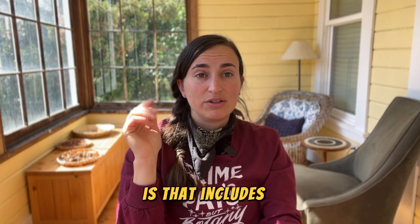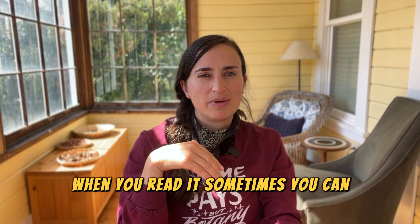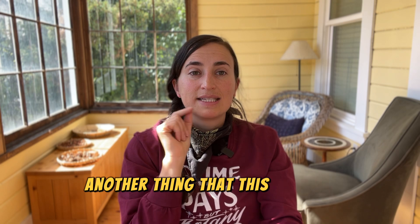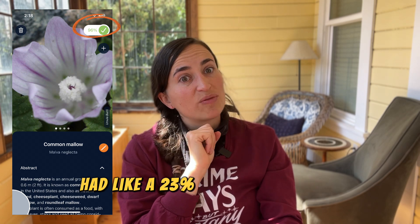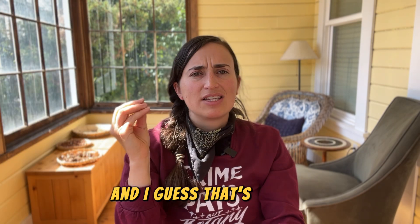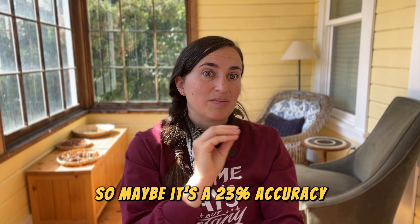One thing I really liked about this app is that it includes a write-up on the identified species with information about the plant. When you read it, sometimes you can confirm it's definitely not the right plant, or you can just learn about what you've found. The app also has an accuracy percentage, and I honestly don't know how I feel about that. Some identifications had 23% accuracy, some 75%, some 98%. It basically tells you how much to trust it, but I don't like that the app always guesses a species even at 23% accuracy — it guesses and it's wrong.